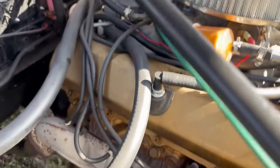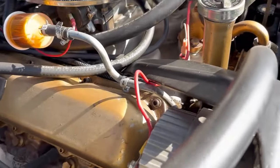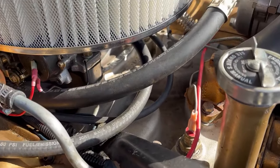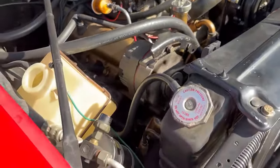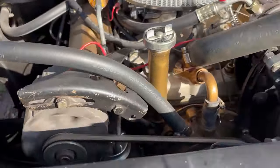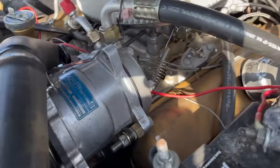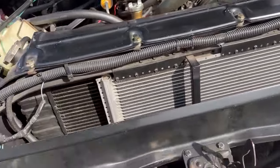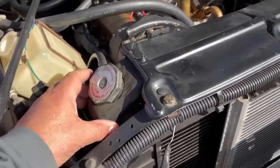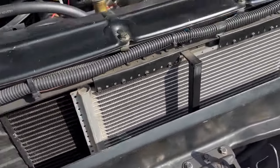HCI distributor, Oldsmobile Rocket V8, Edelbrock intake, Edelbrock carburetor, late model alternator. It has a Sanden style AC compressor, a big four-core radiator, and there's the AC condenser in place.